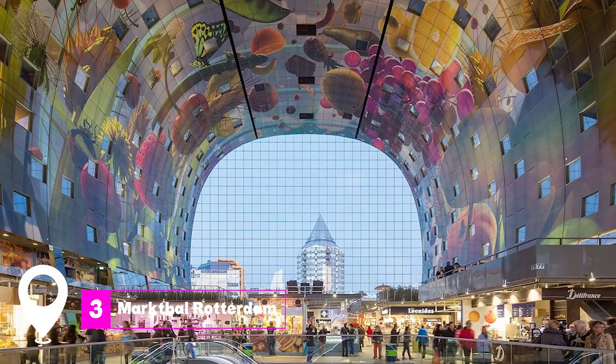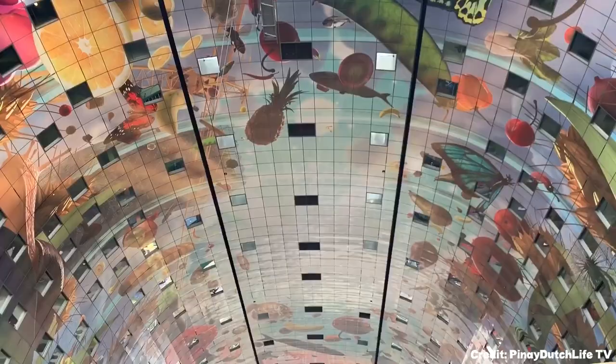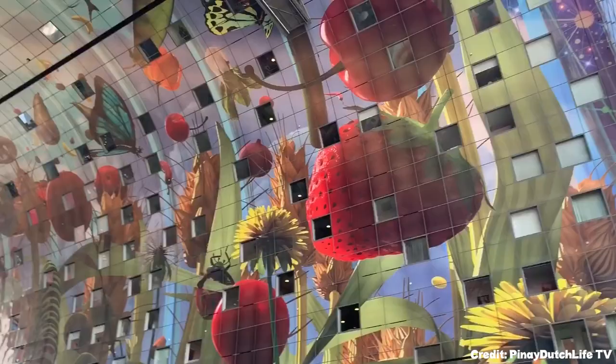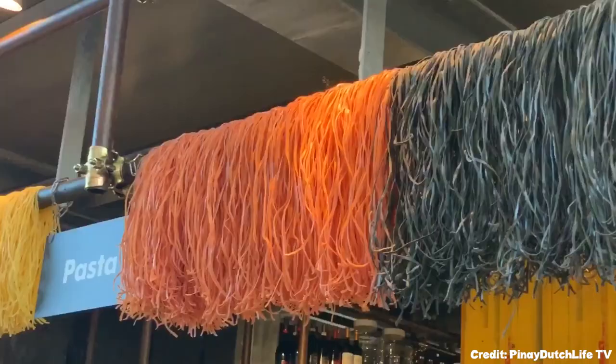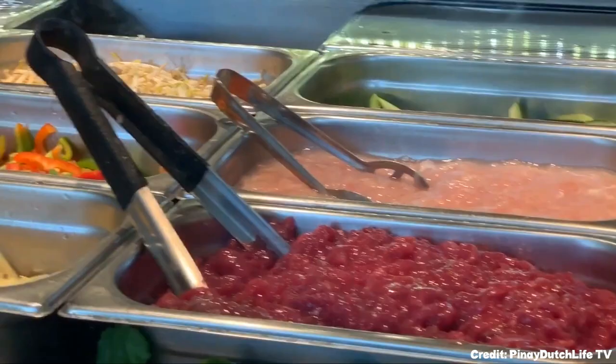At number three, we have the Markthal Rotterdam. This architectural masterpiece serves as both a marketplace and an office building. Inside, you'll find a vibrant and bustling market with over 70 different businesses, offering a variety of food, drinks, and unique products. The ceiling showcases a stunning artwork by Arno Coenen, featuring colorful fruits, plants, insects, and flowers.